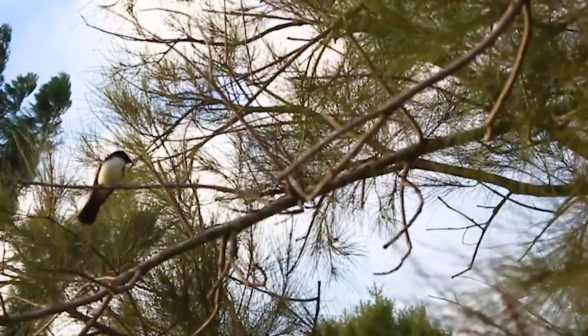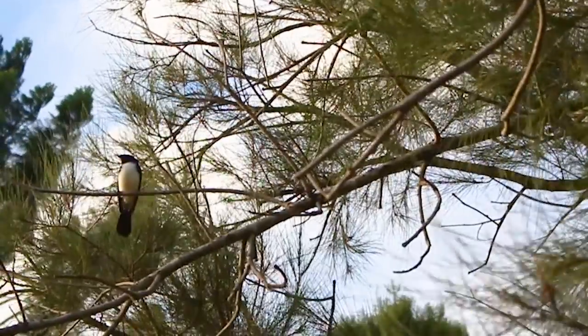The riparian weed management program that we're partnering with Healthy Land and Water for is looking to be about $6.4 million over five years, doing large-scale weed control works along the rivers in the Logan, the Mid-Brisbane, the Lockyer, the Upper Brisbane, and the Stanley rivers.